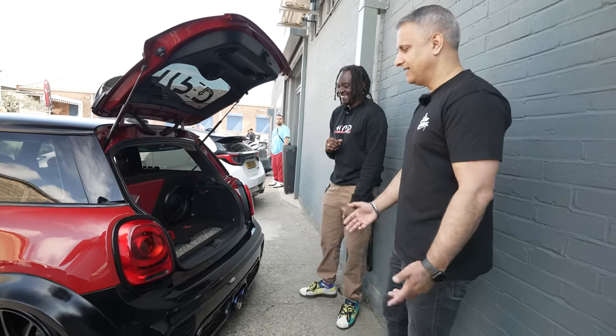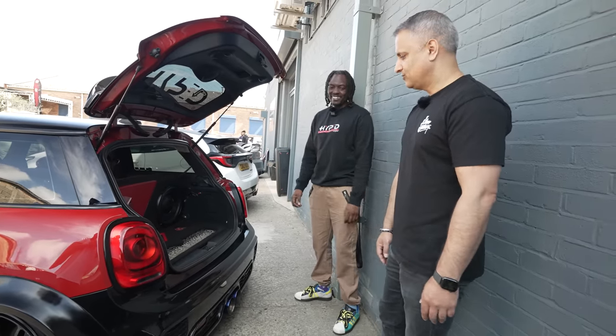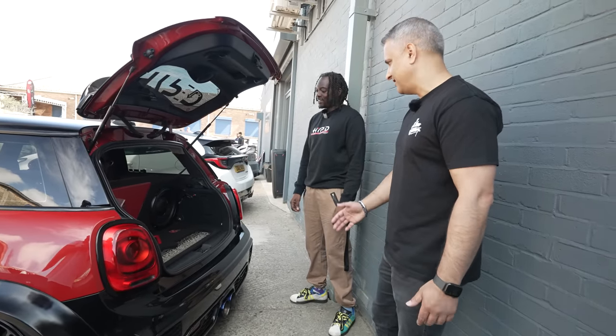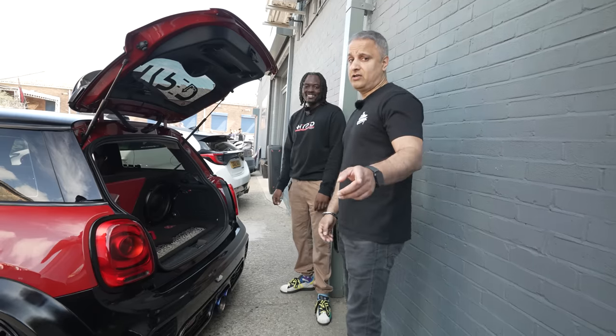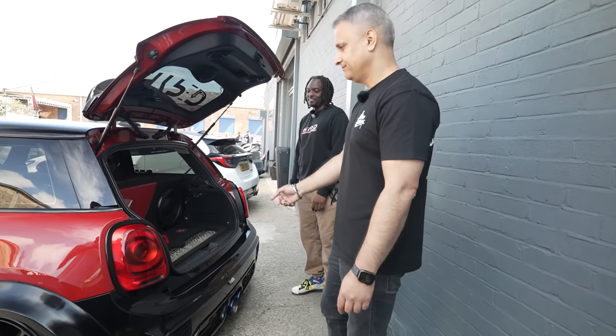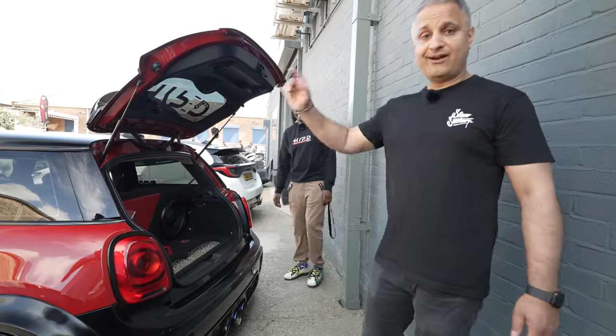Lovely looking car, and the fact that he's been a customer of mine for 25 odd years is absolutely amazing. Good to see you here. If you've got a Golf R and you see him driving around, let's see what this car can do — let's carry on walking.